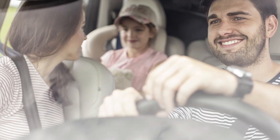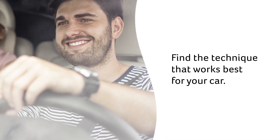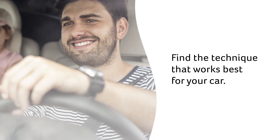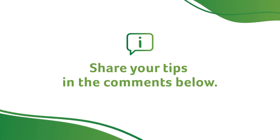Not all these driving tips apply to every car or every climate. Try them out one by one to see the impact they have on your range and find the techniques that work best for you. And if you have any other great EV driving tips, please share them with us in the comments.